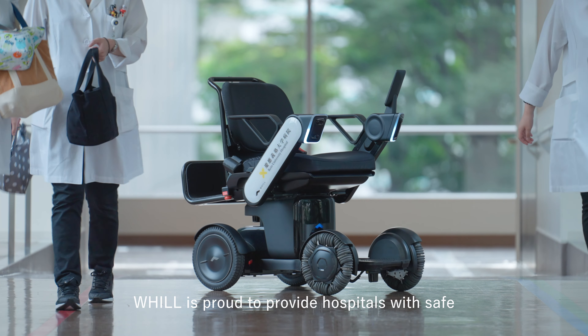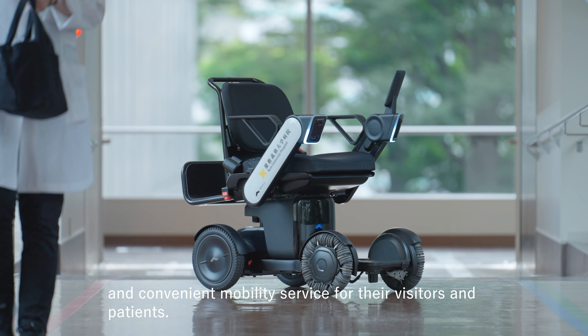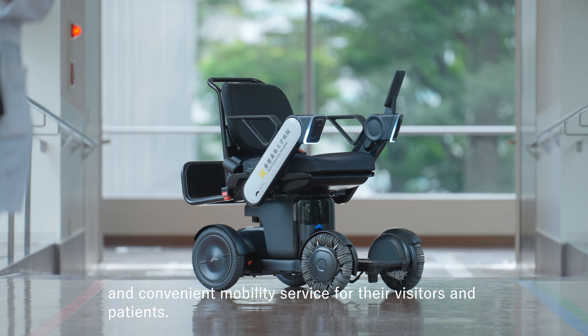WHILL is proud to provide hospitals with safe and convenient mobility service for their visitors and patients.